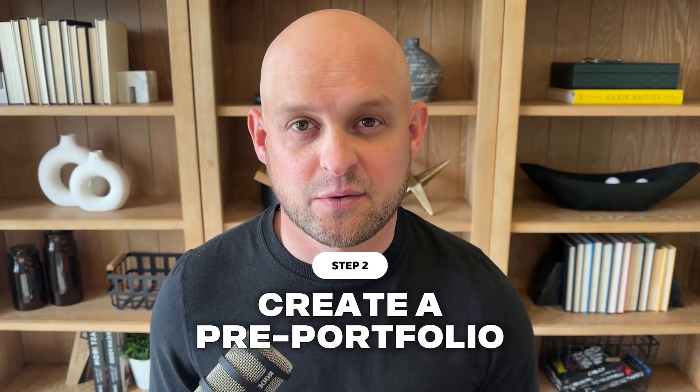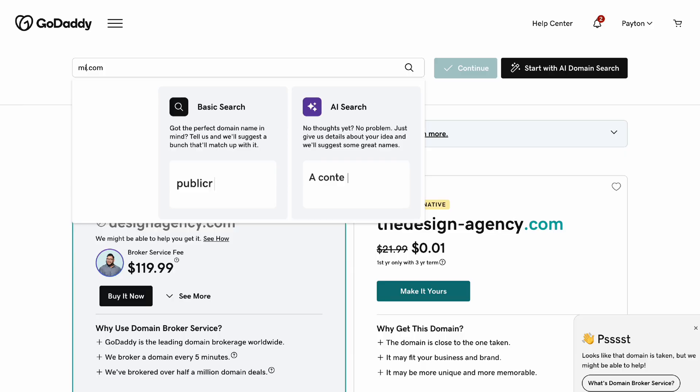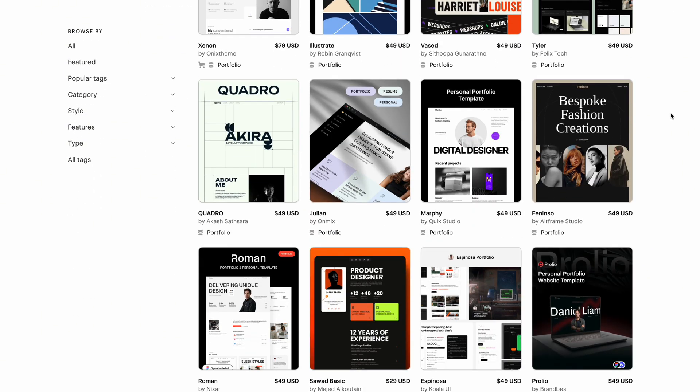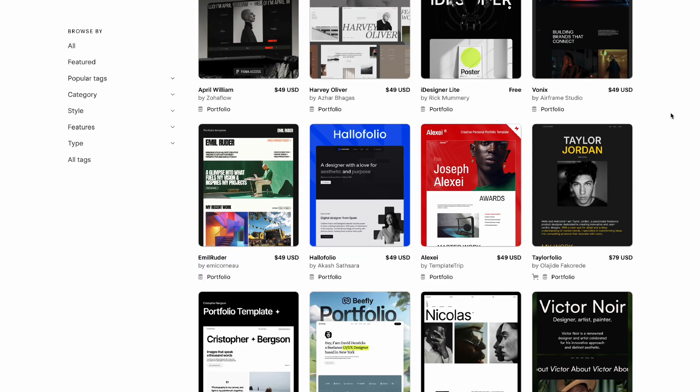Step number two is creating a pre-portfolio. I call it a pre-portfolio because you don't have any clients yet — no real portfolio, no real work to show. So the first thing you're going to do is go over to GoDaddy, spend $20, and buy a domain. That's the domain you'll host your portfolio site on. If you don't know what your domain should be, just use your own name — something like michaelscottdesign.com will be just fine. Once you've bought your domain, go to your design tool — Framer or Webflow — and start building out your portfolio. If you need help, don't be afraid to use a template. Building this pre-portfolio gives you experience while creating one of the most important assets for your business — you're killing two birds with one stone.